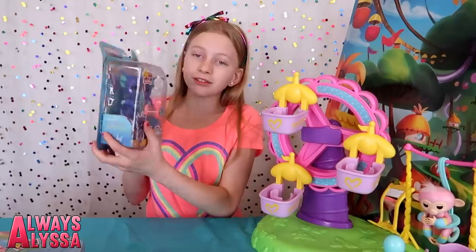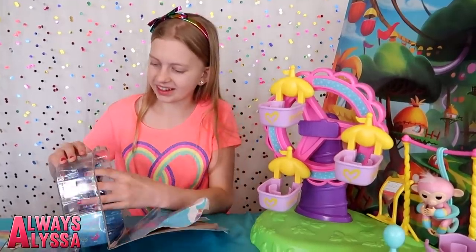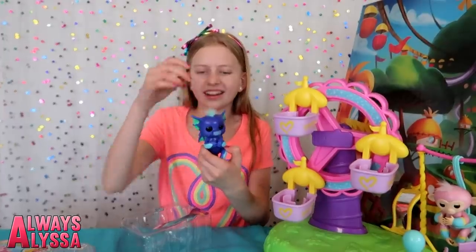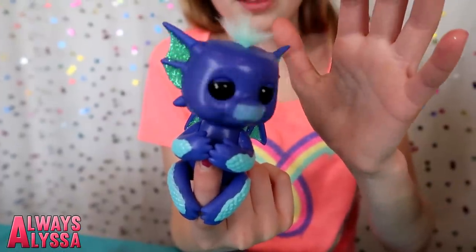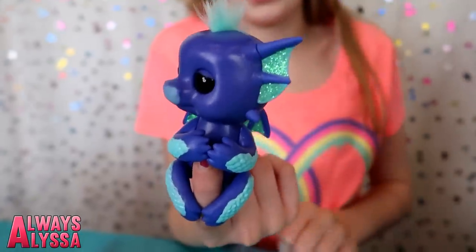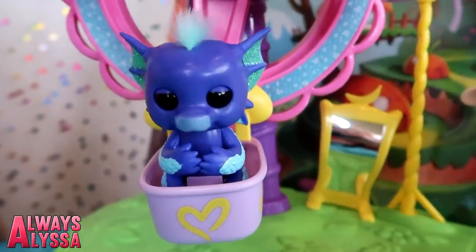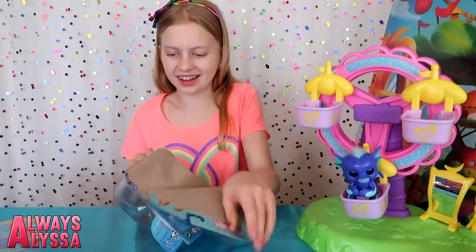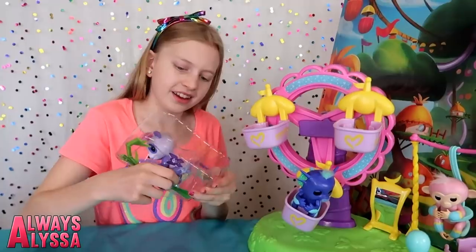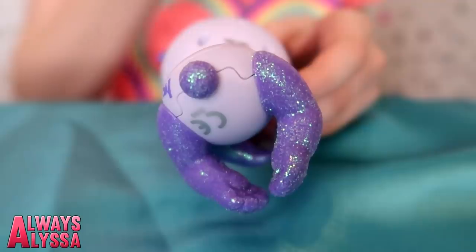Let's add some Fingerling friends to this party. She's cute — oh, she's a cute little dragon! Let's open another one! It's cute how the panda has bamboo around it. She's kind of sparkly too — she's super pretty. Oh look at her little tail!